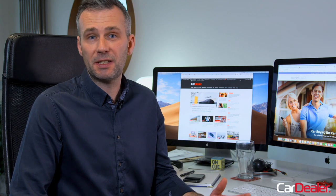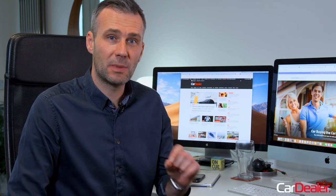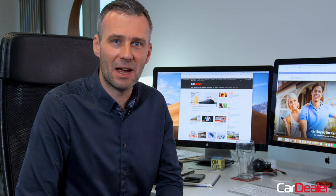Carzam have a couple of collection centres — there's one in the north and one in the south — but for this video I'll be asking them to bring my new used car to me here at home. But just how easy is it to do? Let's give it a go and find out.